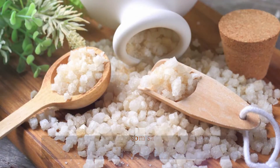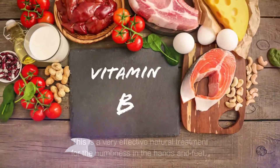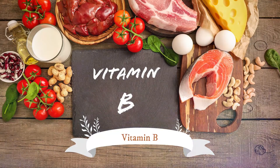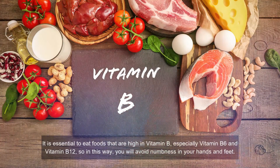Number three: Epsom Salt. This is a very effective natural treatment for numbness. Mix one tablespoon of Epsom salt in a tub filled with warm water, then soak your hands and feet in the water for 10 minutes. Repeat this on a daily basis. If you suffer from kidney problems or diabetes, you should avoid this treatment.